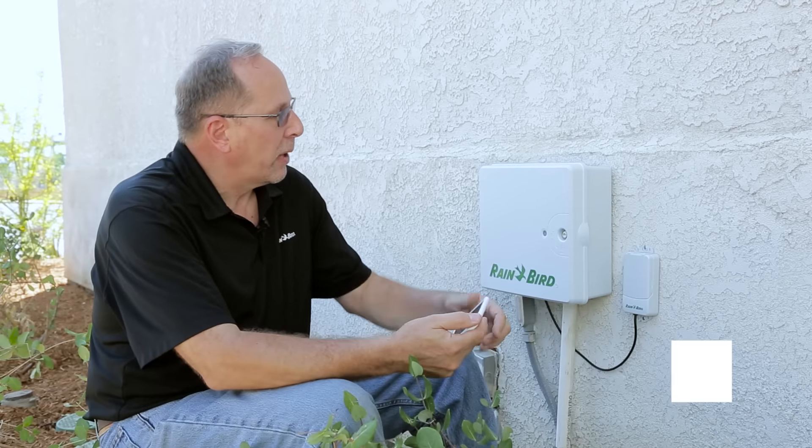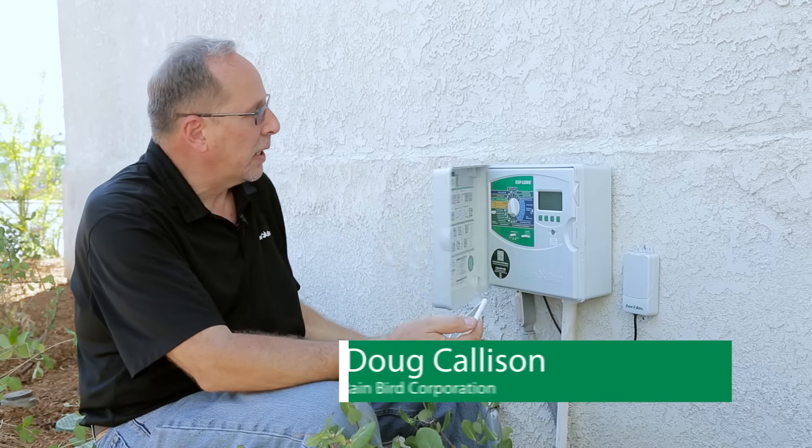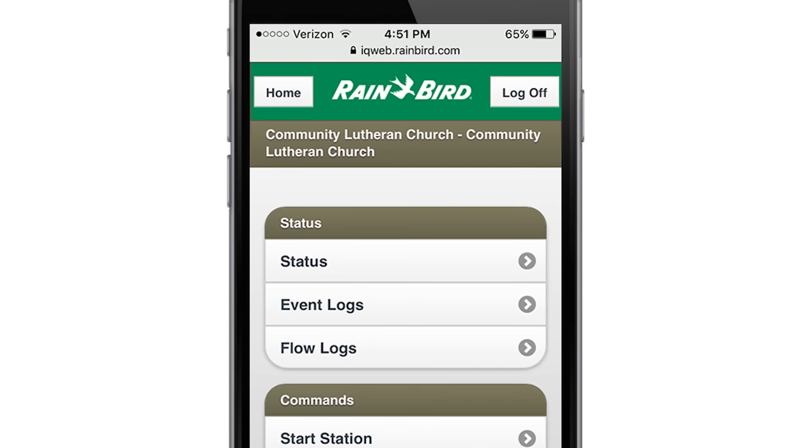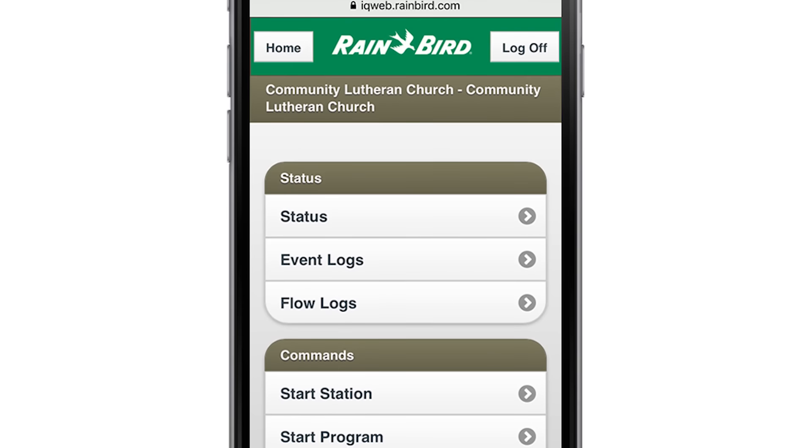We were able to upgrade the technology quite a bit by using the ESP LXME series controllers, and we've also tied in IQ. Now the user can use their smartphone and could be basically anywhere in the world.